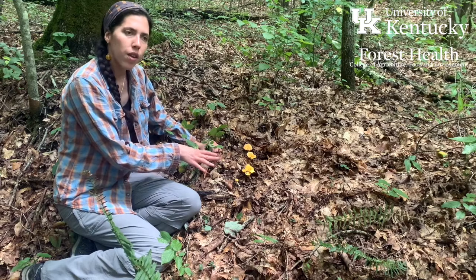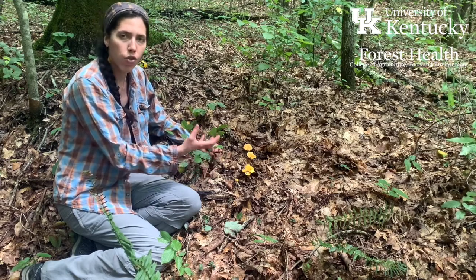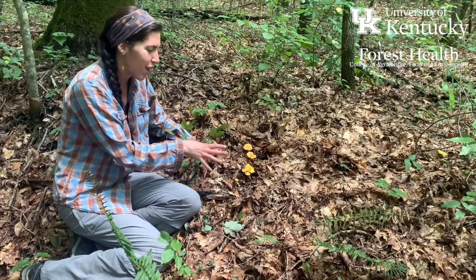These are chanterelles. They belong to the group Chanterellus. There are several different genera within this group, but we'll just call them chanterelles for the sake of simplicity.